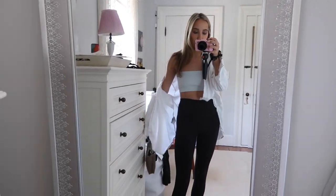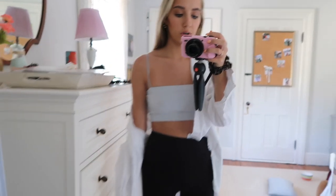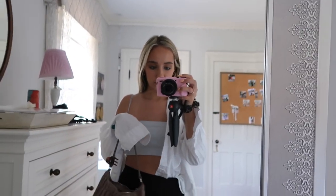Hey guys, so this is what I'm wearing today — just a white flowy shirt from H&M, this little tank top is from Aritzia, I'm wearing my Lululemon aligns in the 25 inch, my Air Jordans, and my bag from Princess Polly.